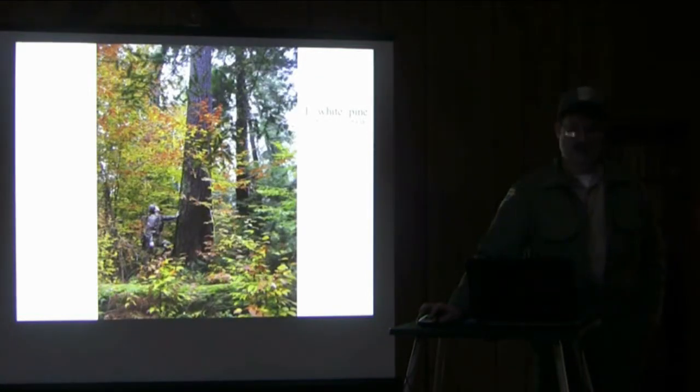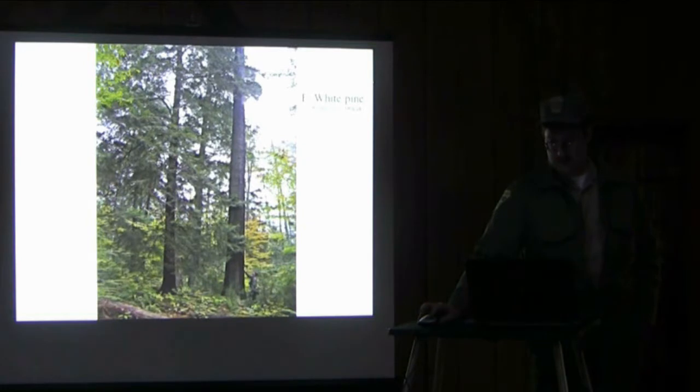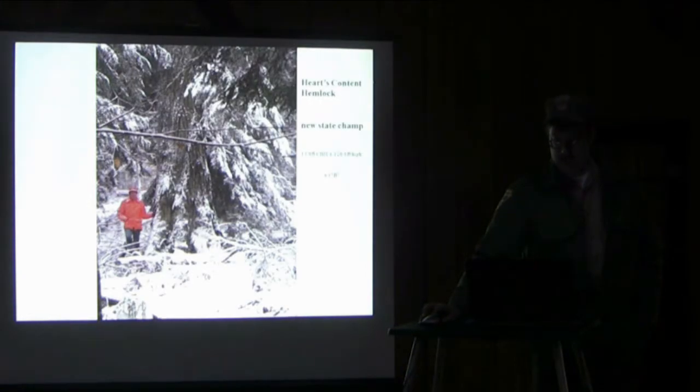Here's another 160-footer. This is the state champ hemlock at Hart's Content. It's got a little larger girth than our 13.81-foot Camp Trail hemlock here at Cook. Our Camp Trail hemlock has about 840 cubic feet — Carl and I volume modeled the state champ out to about 640 cubic feet. So there's quite a lot less wood in that tree compared to the one we have here. What they have is a tree that's fatter at breast height and a little taller than ours, but it doesn't hold onto the wood. If you look at this trunk, it slenders up fairly quickly, losing a lot of volume once you get above about 10 feet high.